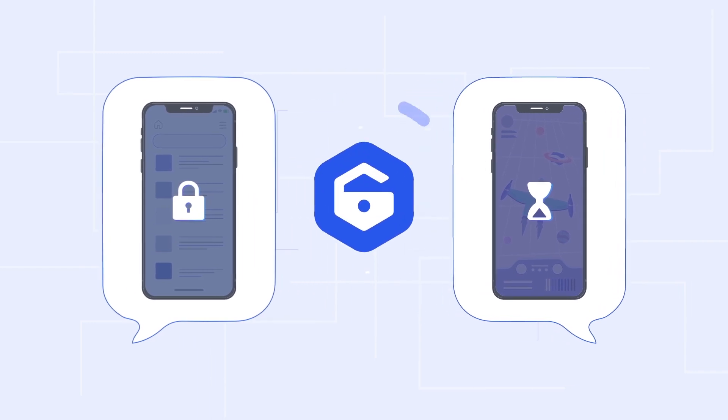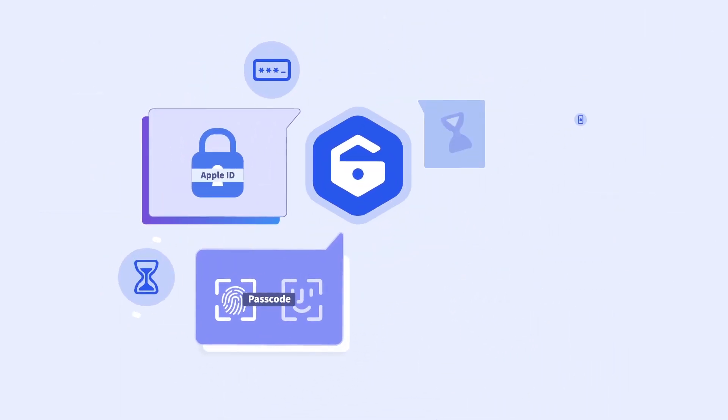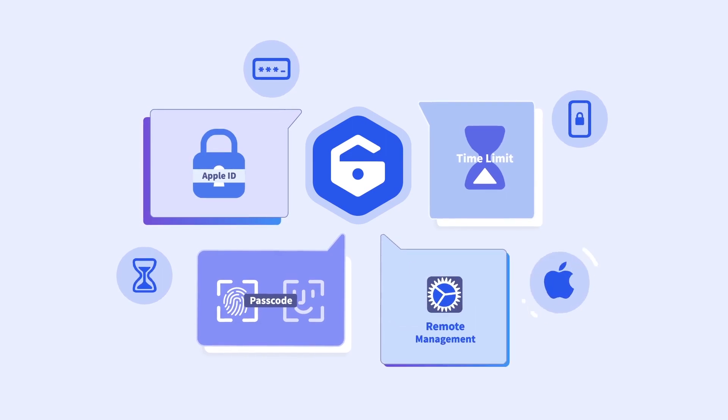Yes, certainly with Unique Tool Lock Eraser — the professional iDevice unlocker, which helps you unlock Apple ID, iDevice Screen Passcode, and Screen Time Passcode, and even Bypass MDM Lock.